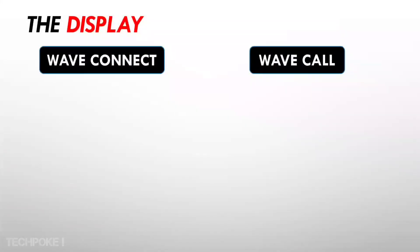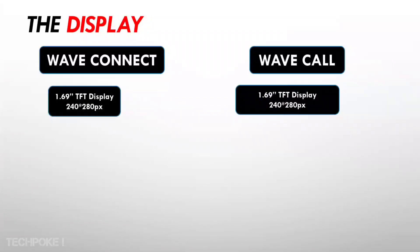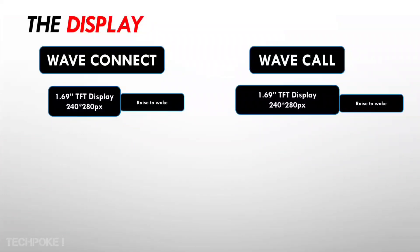If you look at the display, I recommend you see three things: first, the pixel size; second, what is the pixel density and how is the sharpness; and third, what is the peak brightness and how is the sunlight visibility. If you don't consider these things, you can't properly choose a watch. Both watches share the same 1.69-inch display with a resolution of 240 pixels. There is a raise-to-wake available, and an option to keep the screen on for 20-25 seconds.